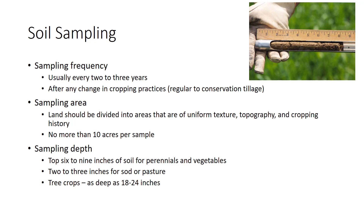Any change in cropping practices should be preceded by thorough soil testing. For example, if a grower intends to shift from regular to conservation tillage, the soil should be tested before the first year. Land should be divided into sampling areas of uniform texture, topography, and cropping history. Coarse-textured fields should be sampled separately from a nearby fine-textured field. Sampling areas vary from a homeowner's garden to a maximum of 20 acres on farm fields, and uniform areas seldom exceed 10 acres. Some labs recommend using a soil map to determine sampling areas. For field crops grown by conventional tillage, herbaceous perennials, and vegetables, the top 6 to 9 inches of soil should be sampled. Sod or pasture need only be sampled to a 2 to 3 inch depth, while tree crops may need to be sampled as deep as 18 to 24 inches.